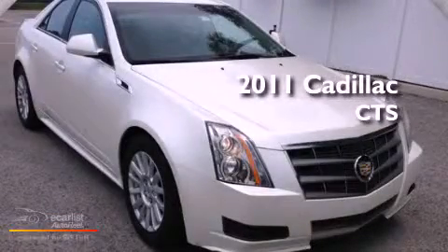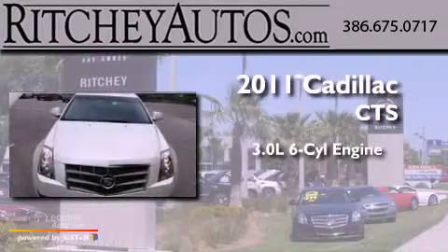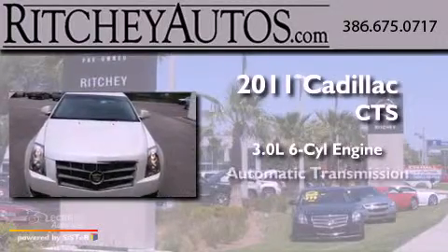This is a 2011 Cadillac CTS. It features a 3.0-liter six-cylinder engine and an automatic transmission.